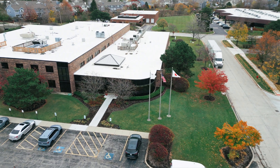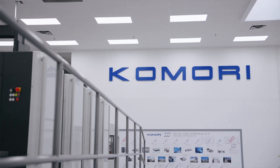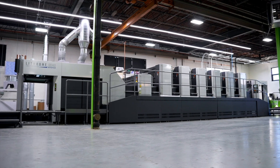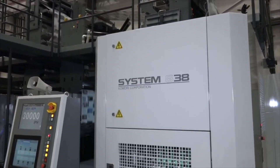At Komori, we are totally devoted to the many facets of printing and the industries it serves. To be successful in the future, printers will be required to use a wider range of technology to meet all the needs of their customers.